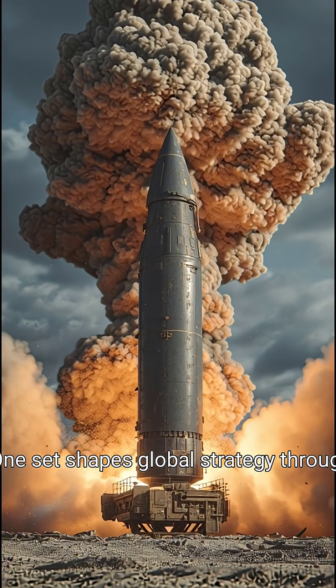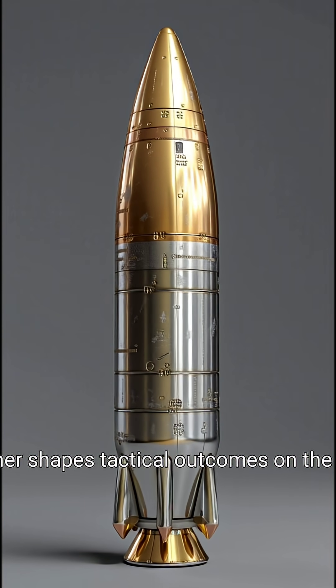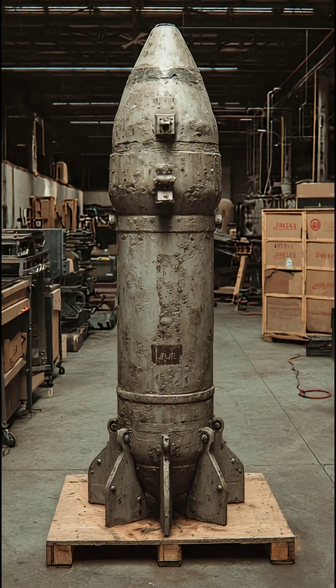One set shapes global strategy through deterrence and escalation control. The other shapes tactical outcomes on the ground. Different tools, different purposes, one military.